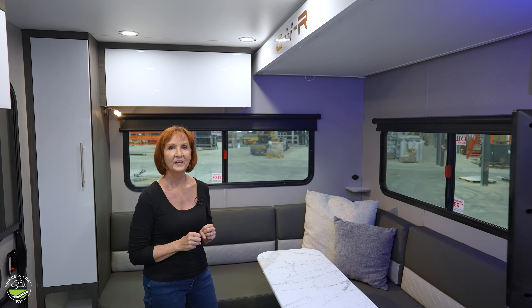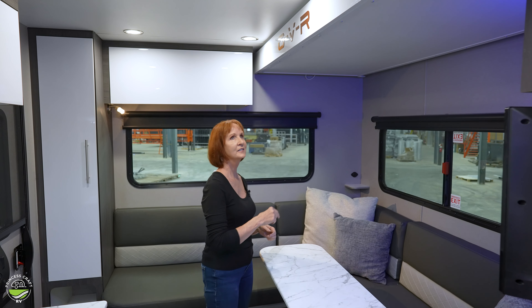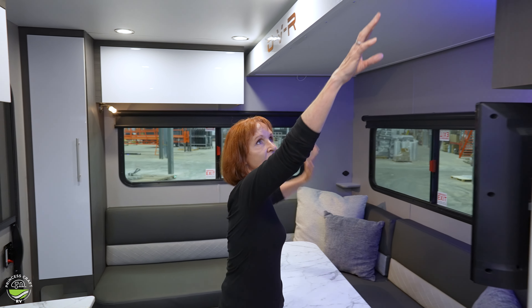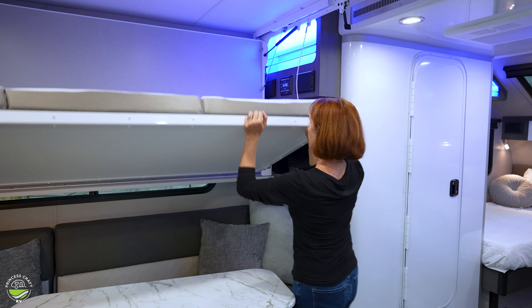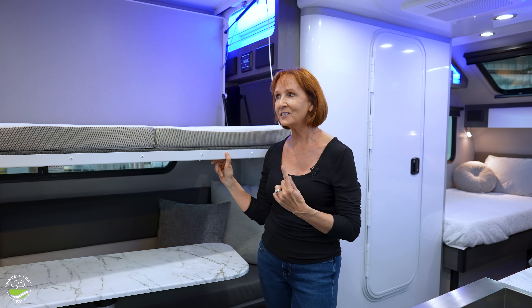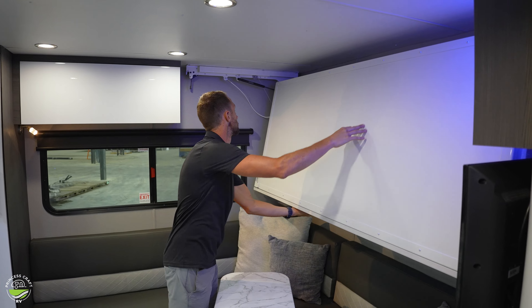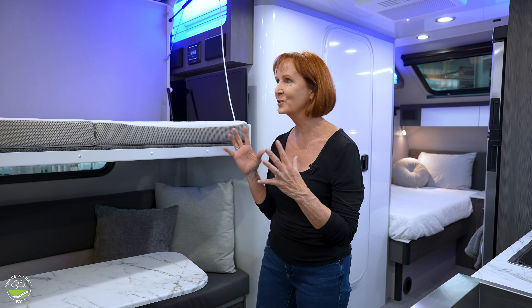This isn't a cabinet — it's a bunk bed. It fits nicely up in the ceiling and is very easy to bring down. Just unlatch both sides and pull the bunk down. This bunk is 31 inches wide, 6 feet 2 inches long, and can hold 175 pounds. It's really easy to fold down, and just as easy to fold back up — it clips into place on both sides. What a great design.